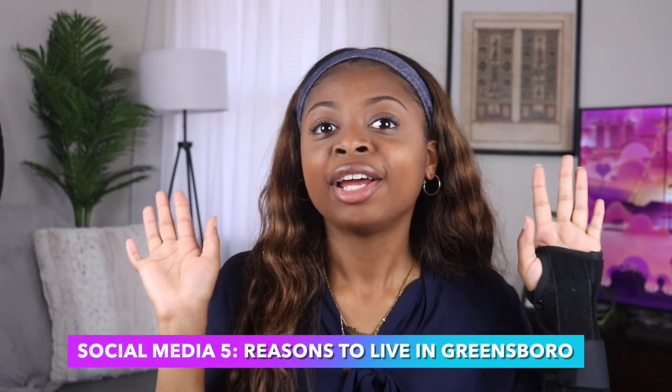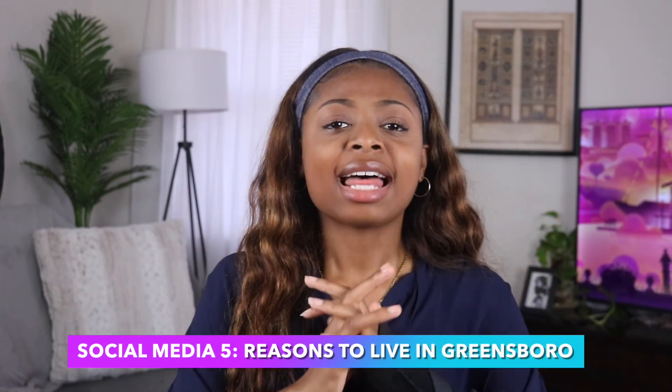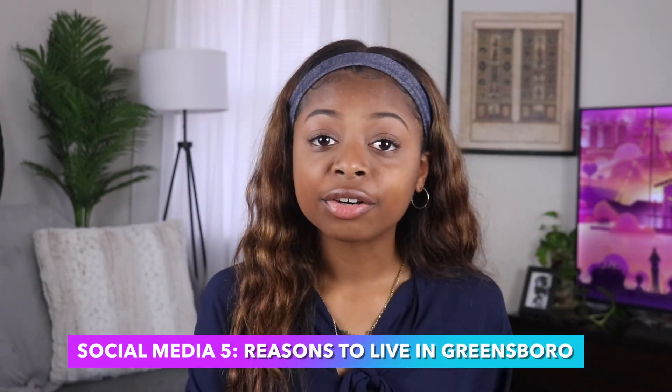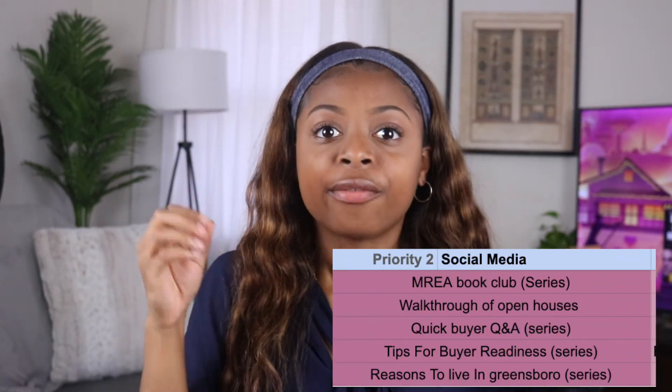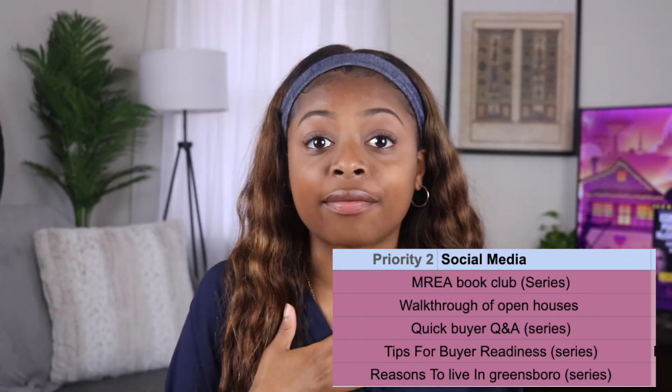Strategy five is a series on why you should live in Greensboro. This will be a really fun series to create because I'm actually from Delaware, and I've been living in Greensboro, North Carolina since 2019. All of the cities I've ever lived in in Delaware combined felt like the size of Greensboro to me when I first got here.